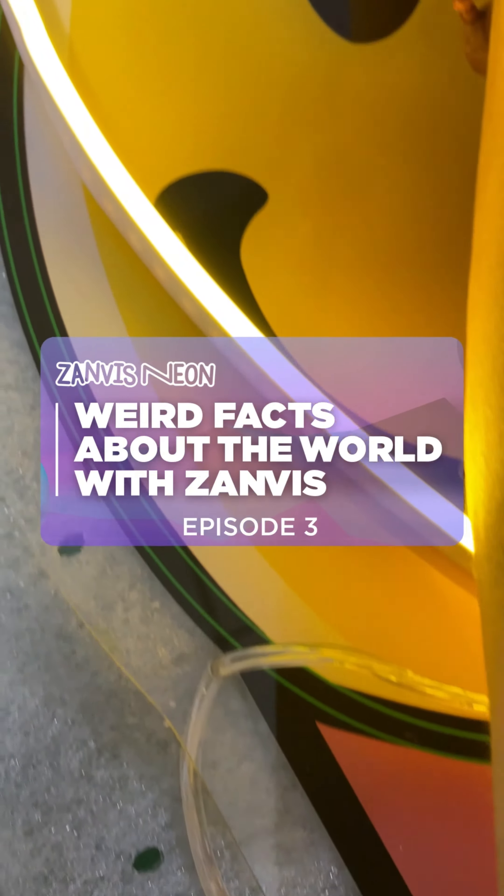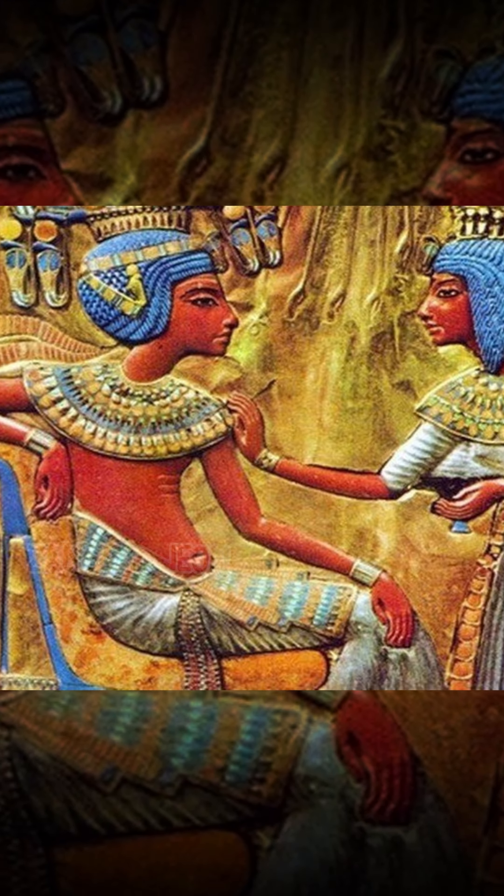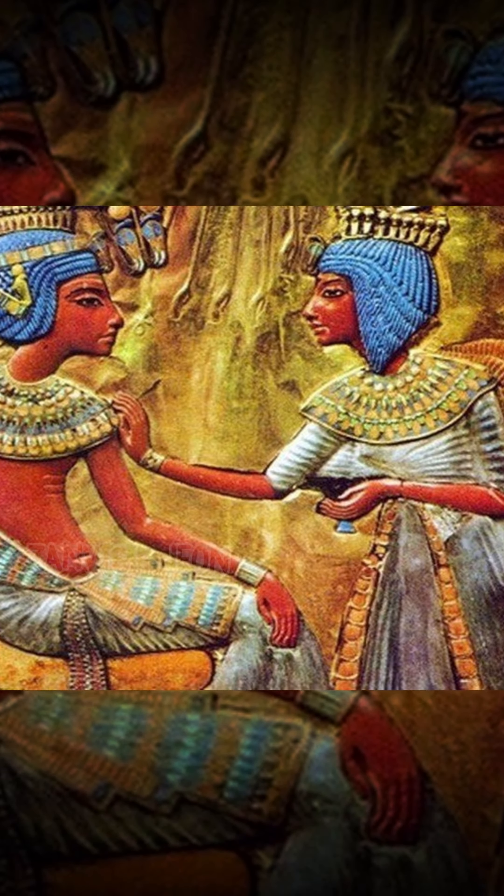Weird Facts About The World With Zanvis, Episode 3. Admire the 3,000-year-old condom — archaeologists are amazed.